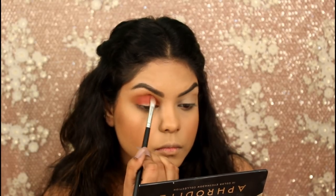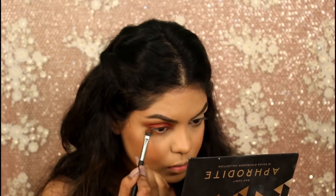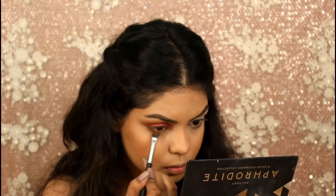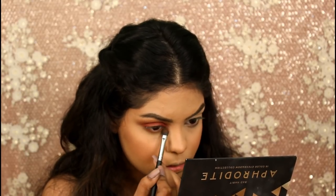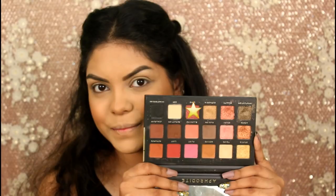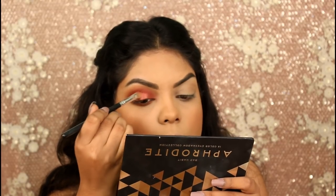Now I'm taking the shade Last and applying that on my crease as well as on my eyelids, going back and intensifying the same shade. Applying the same shades on my lower lash line and smoking it out. Now lastly I'm taking the shade Love and applying that on the center of my eyelid with a shader brush.